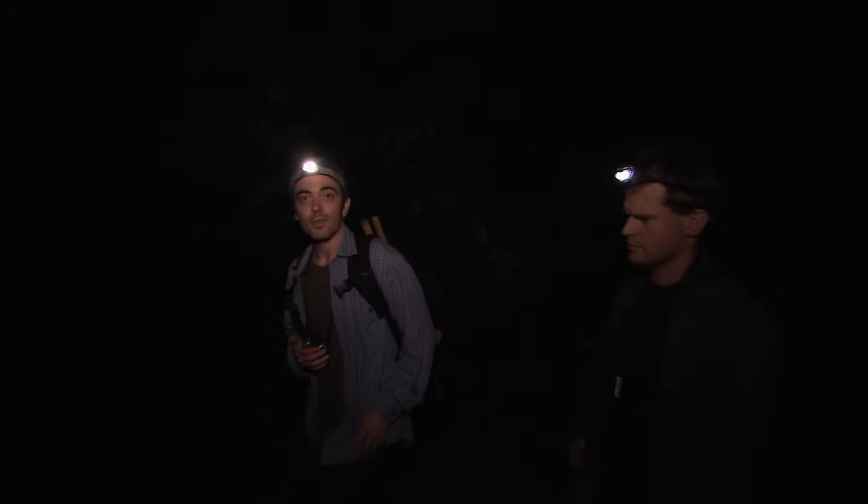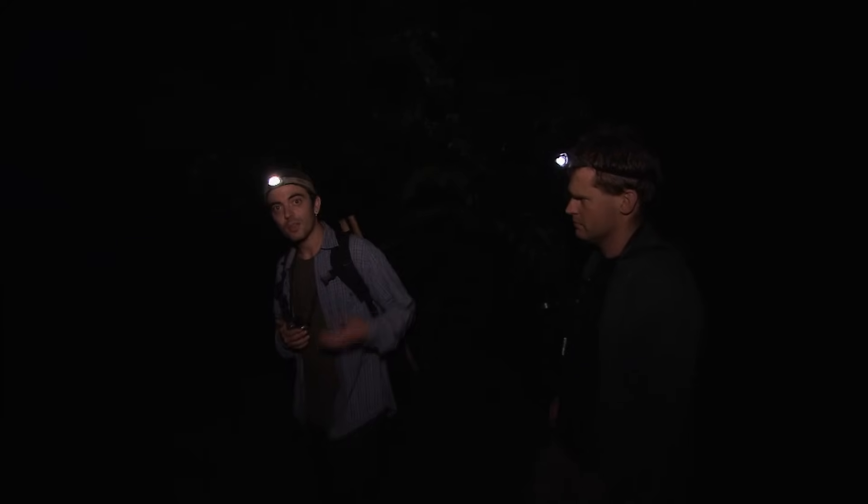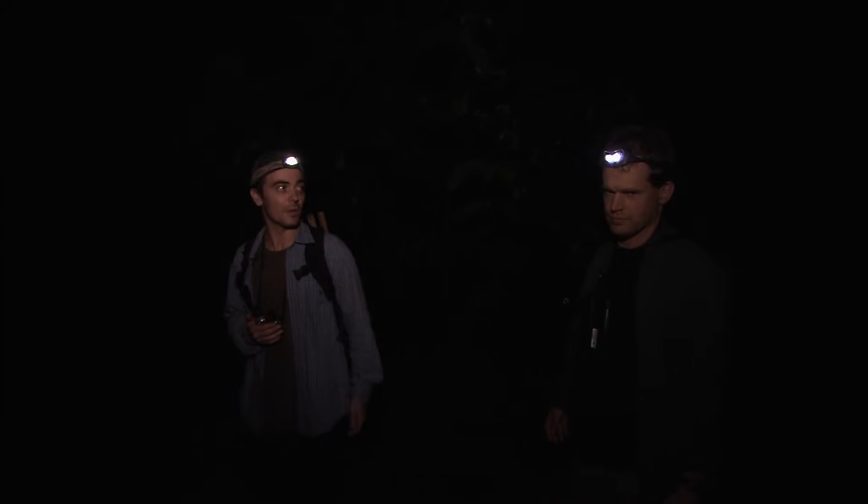It's 4:30 in the morning and we're making our way to the roost cavity being used by a male pale-billed woodpecker. We're hoping to get there before first light so we don't disturb the birds and we get a really good chance to observe them at the roost.